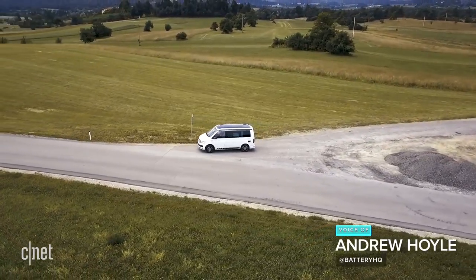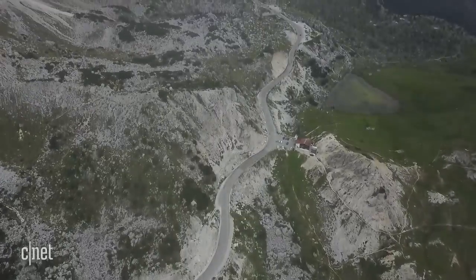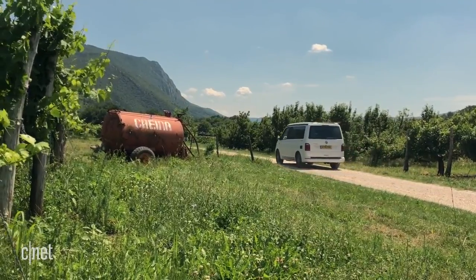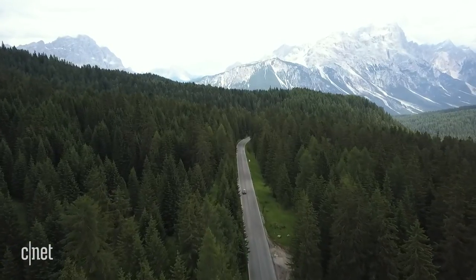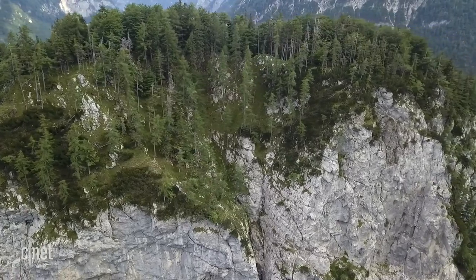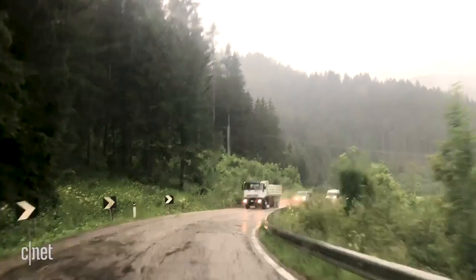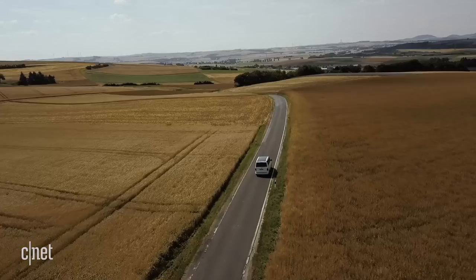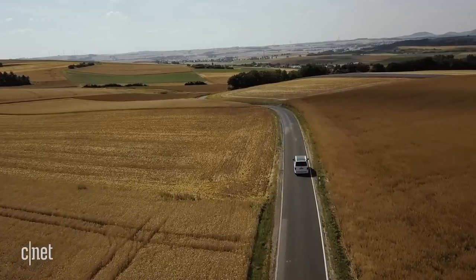To find out whether van life lives up to the hype, we took a 2018 VW camper on an epic two-week, 2,600-mile road trip across Europe — heading first to Slovenia via Austria, before dipping down into Croatia's Istrian Peninsula, popping up into the Italian Dolomites, and meandering home to the UK via Bavaria and Germany's Moselle Valley. Join us as we find out what it's really like to live the van life dream.